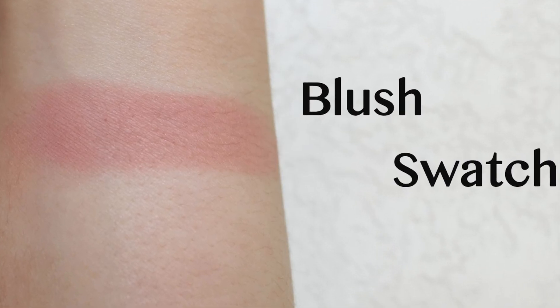The blush I do like. I'm wearing it today — I've been wearing it ever since I got the palette. I love that color, and I wish they would just make it on its own. It's called Elevated.